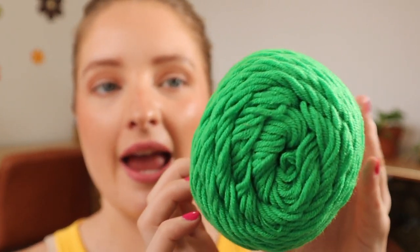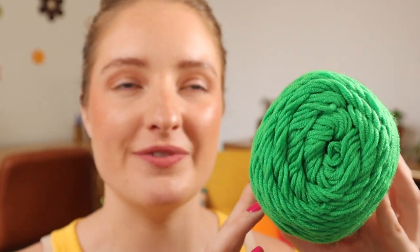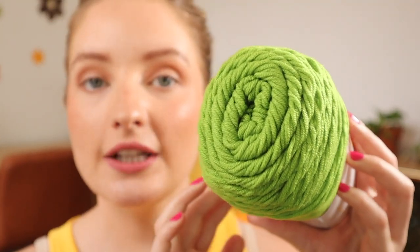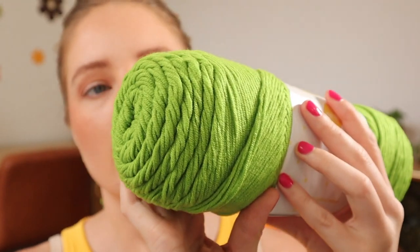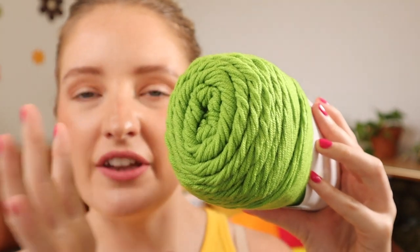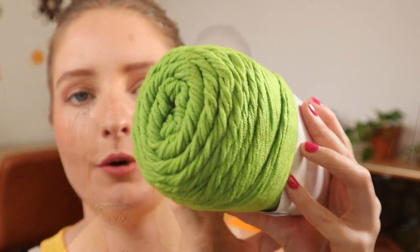Next we have one of my favorites of the whole collection — this is called Caterpillar. It's a beautiful green which is very on trend at the moment; I've seen this color everywhere since ordering this yarn, so I'm glad I made the right choice. And then last but not least we have Amphibian, a lighter green — not quite lime green, a little darker than your traditional lime green. I love it. So that wraps up the Dirty DK collection.